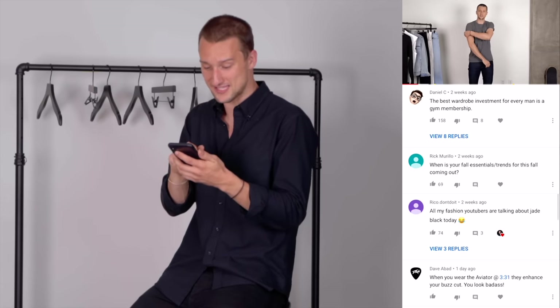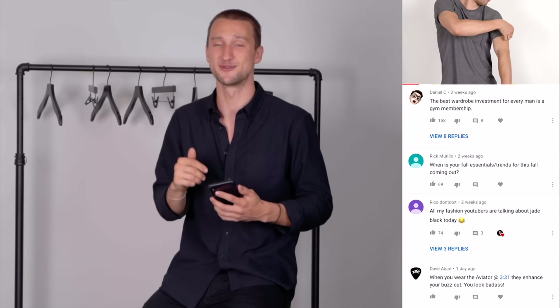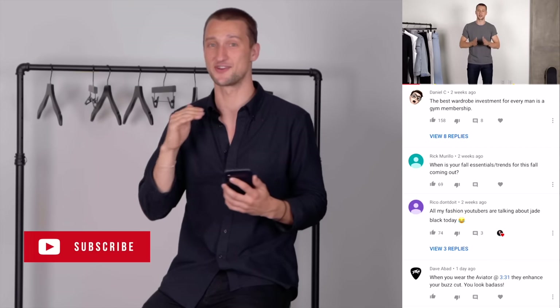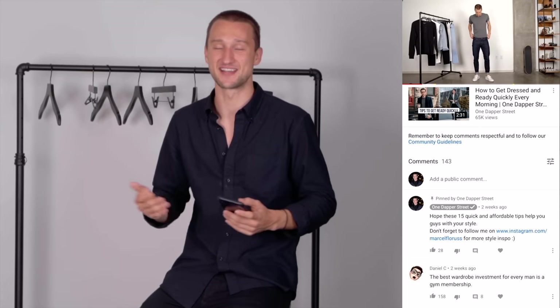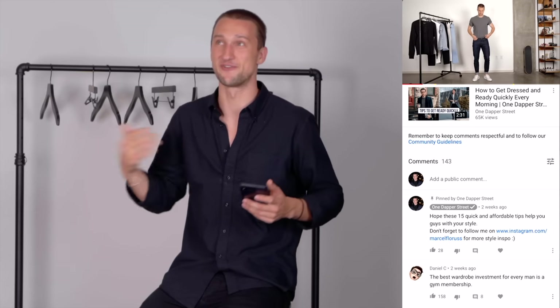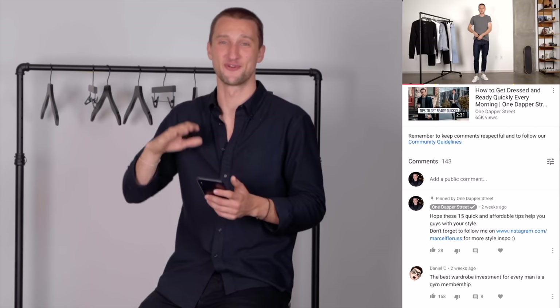Rick Murillo asked when my fall essentials and trends video for this fall is coming out — really soon! If you guys want to see it and don't want to miss out, make sure to subscribe right now. I'm working on it and it's coming out soon. I'm excited to talk to you guys about the fall season — as much as I hate summer leaving, I'm excited from a fashion standpoint for the season to come.